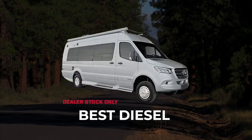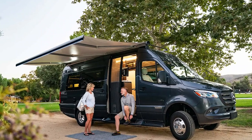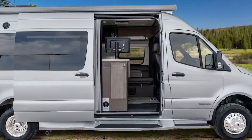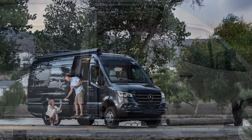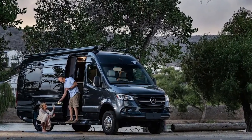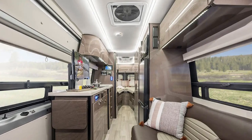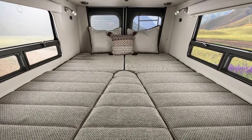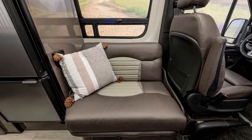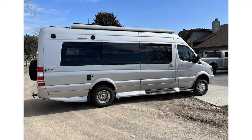Winnebago has upped its game in terms of its Class B camper vans in recent years, given their popularity and ability to be uniquely designed. The Winnebago Era is no exception, as this RV comfortably sleeps three people without any additions or alterations to the floor plan. Plus, if you are shopping for a reliable diesel Class B RV that fits the whole family, the Era is a great place to start. There's only one floor plan that sleeps three people, featuring a large rear sleeping area configurable as either two twin beds or one large king bed, plus a dinette seat at the front that converts into a compact twin bed, perfect for the kiddos.